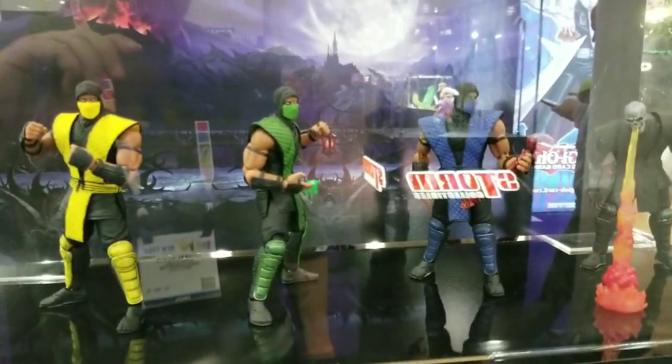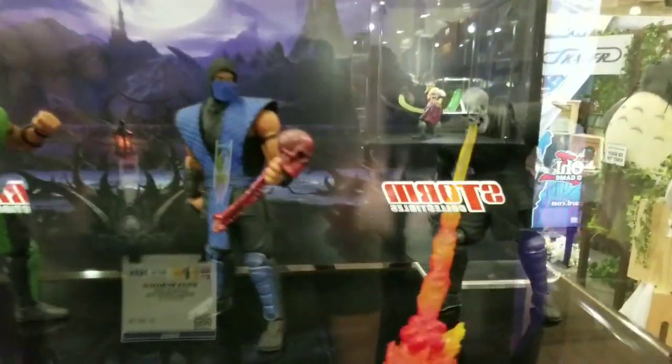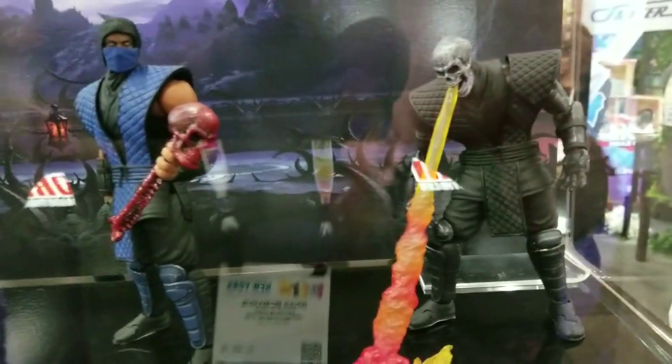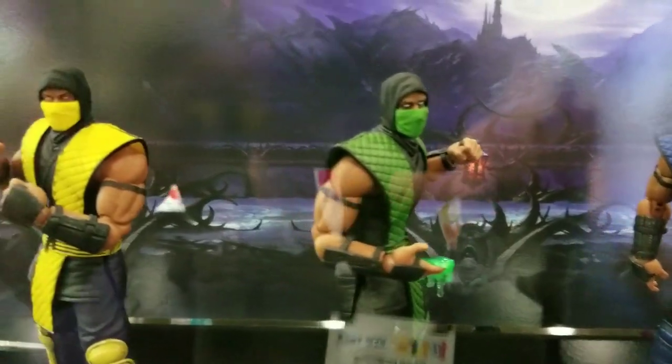These are the Mortal Kombat figures. So you have Scorpion, Reptile, Sub-Zero, and Noob Saibot. As you can see, it's the same body, but each one just stands apart from its clone self.